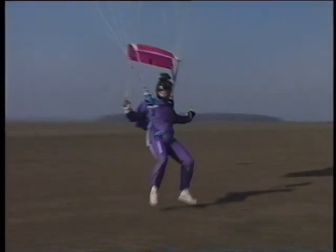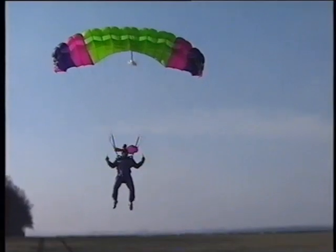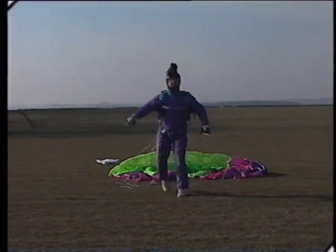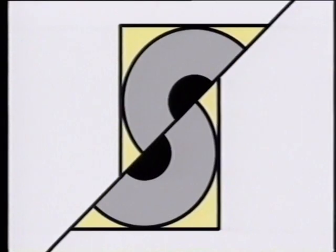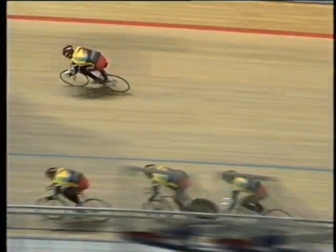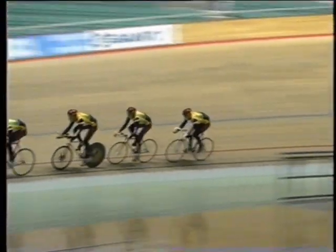So for skydivers to land safely, they need to understand forces and use air resistance to slow themselves down. To go as fast as possible, it's important for speed cyclists to reduce air resistance as much as they can.